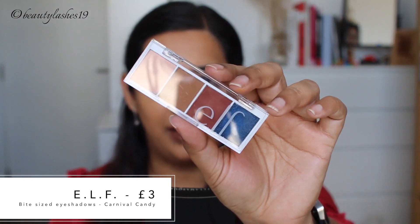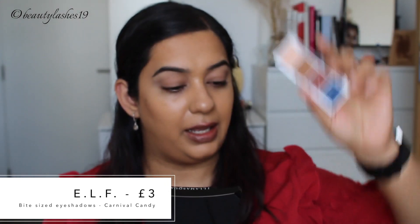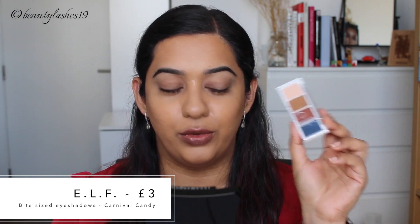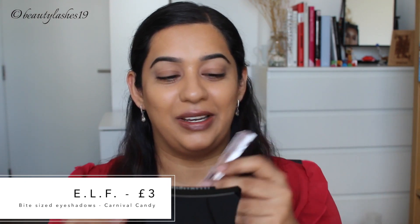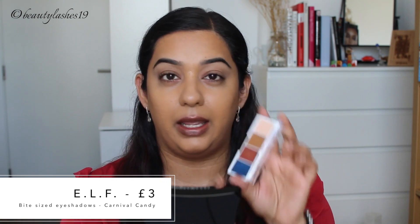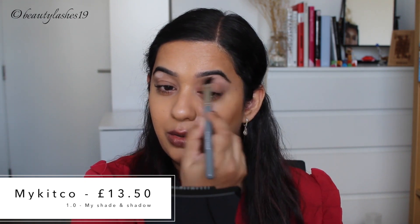Let's move on to eyeshadow. For eyeshadow I have this little ELF palette — these are called the Bite-sized eyeshadow and the shade I have is Carnival Candy. These generally retail for £3 here in the UK, but I got it for £2.40 on sale. It has three neutrals — all three look matte — and then a pop of shimmer, which is the blue. I'm going to try the My Kitco 1 brush with the lighter shade. It's going to be quite light for me so I'll use a light hand. It's quite well pigmented.